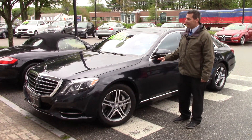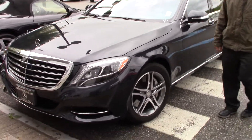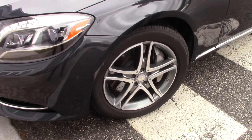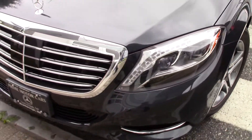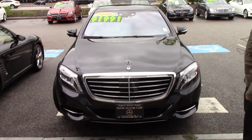The exterior color is anthracite blue. It has the 18-inch twin 5-spoke wheels. The motor in this is a 4.7-liter bi-turbo, 449 horsepower, 516 foot-pounds of torque.